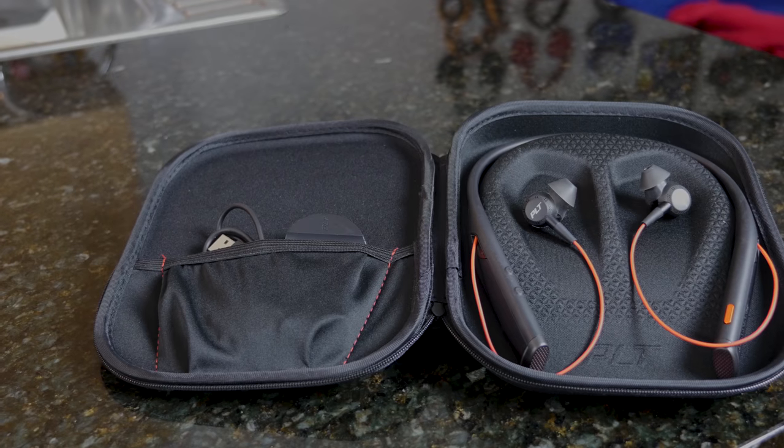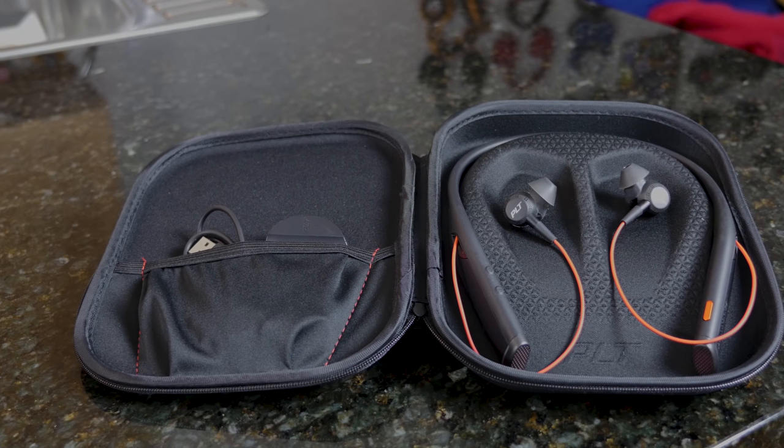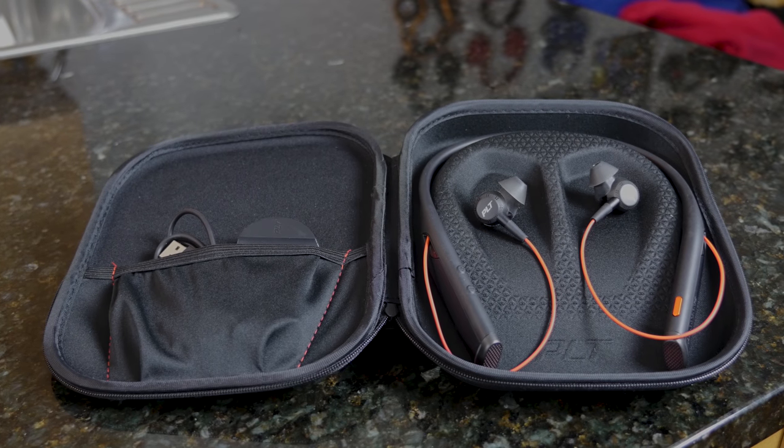The audio reproduction is also pretty good on these earbuds — I think they do a really good job. I believe they support AptX HD as well, the AptX codec, so you've got that there giving you some nice, good audio.